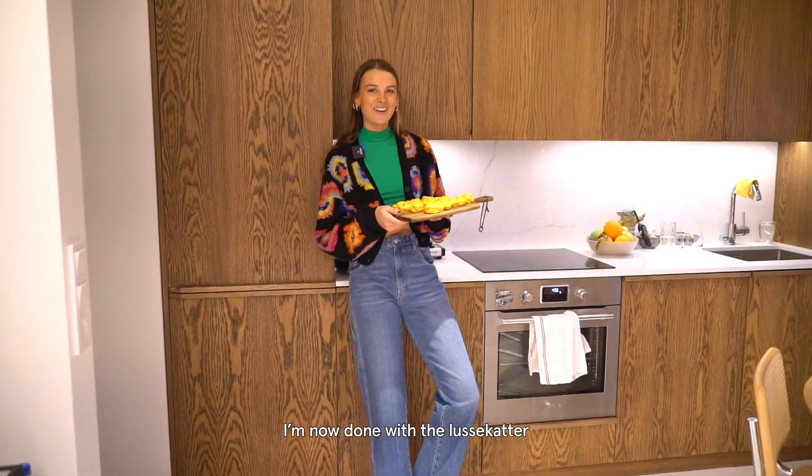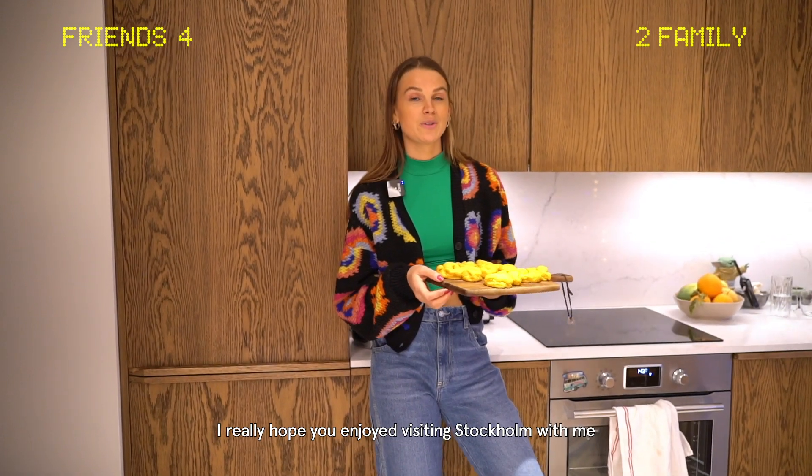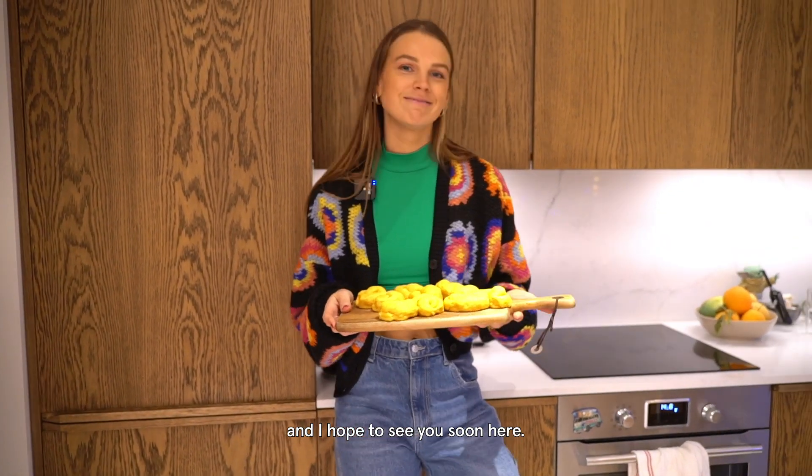I'm now done with the lussekattorna, which I usually bake with my family. I really hope you enjoyed the little things in Stockholm with me and I'll see you soon. Bye!